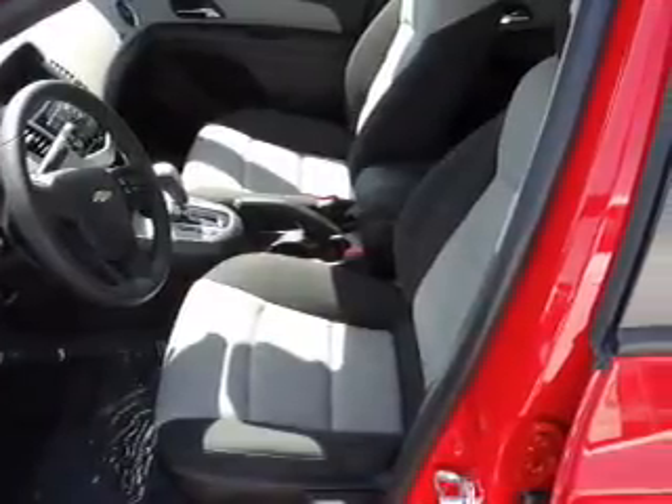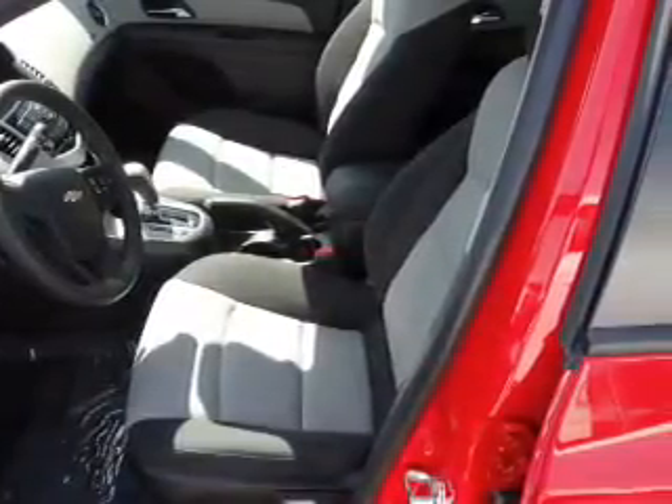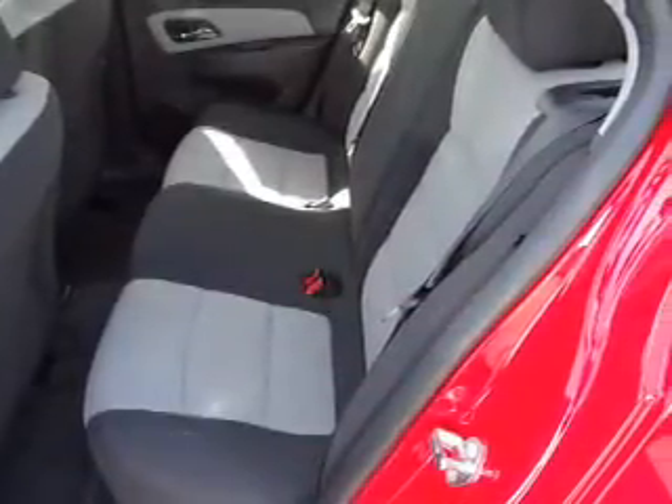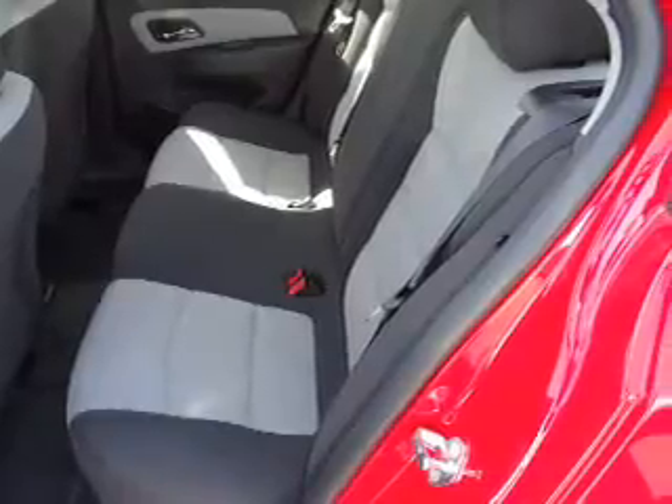Inside you'll find Bluetooth connectivity, Sirius XM satellite radio, an auxiliary input, curtain head airbags, front airbags, side airbags, side impact door beams, low tire pressure warning, child safety locks, and iPod integration. Great quality at a great price.